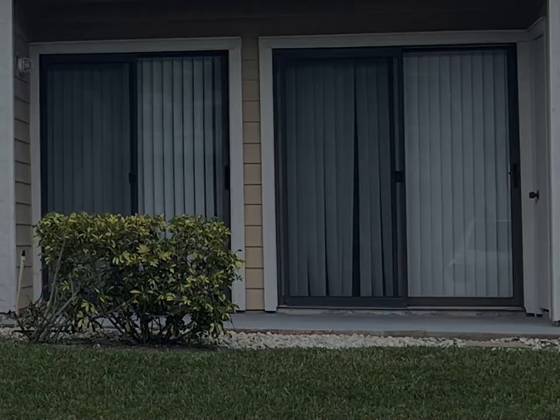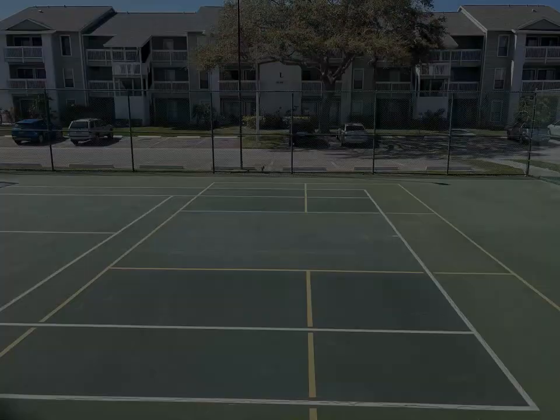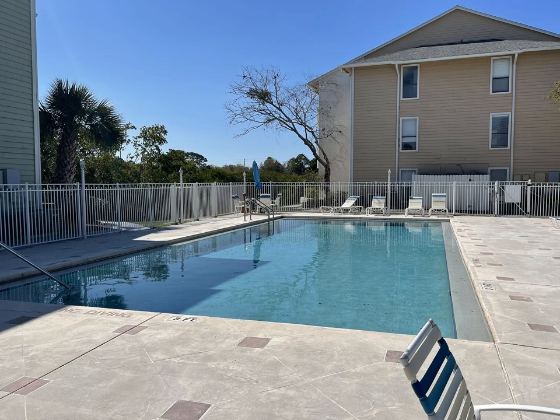Only minutes of biking to Dunedin Beach, and you have Honeymoon Island, downtown Dunedin, Dunedin Causeway, and the ferry to Caladesi Island nearby to enjoy. Schedule a showing and make this your primary home, vacation home, or use it as an investment property.